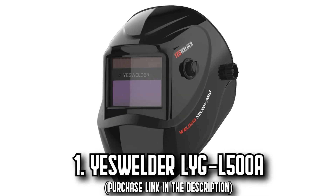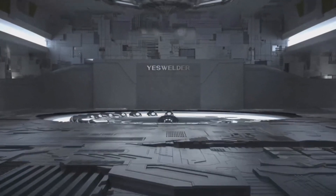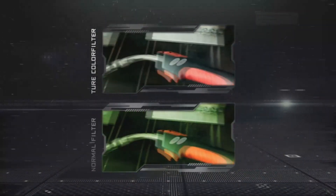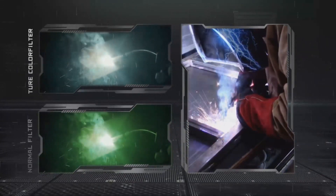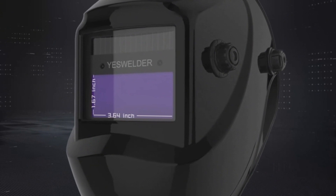Number 1: The YesWelder LYG. Take your welding projects to a new level with the exceptional YesWelder LYG welding helmet. Boasting a remarkable 1/1 1/1 optical clarity rating, this helmet eliminates the traditional lined green coloring in the viewing screen, substantially reducing eye strain.